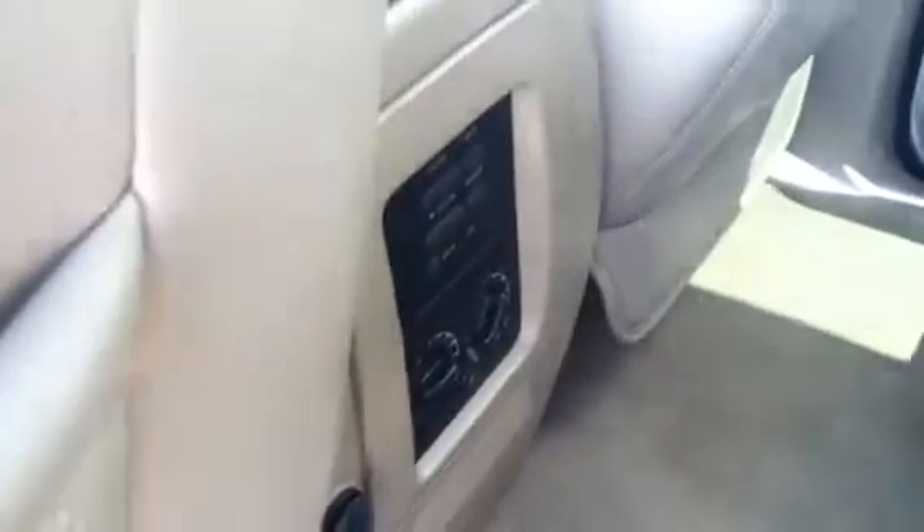I'm going to lock the door here. Rear air control. There's your third-row seat. Lots of room.